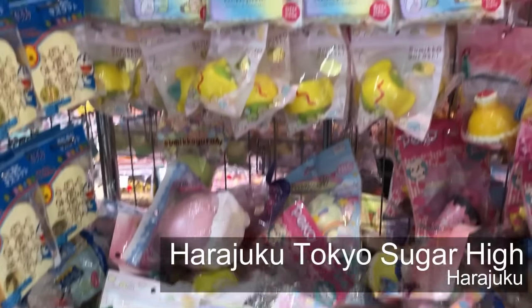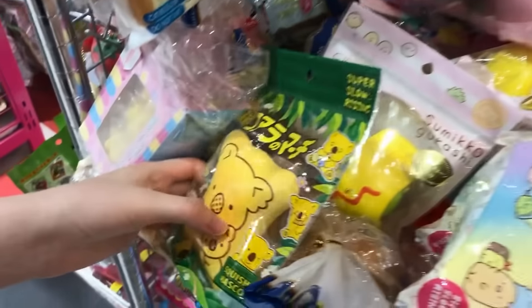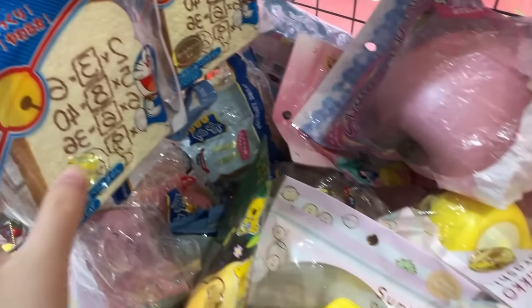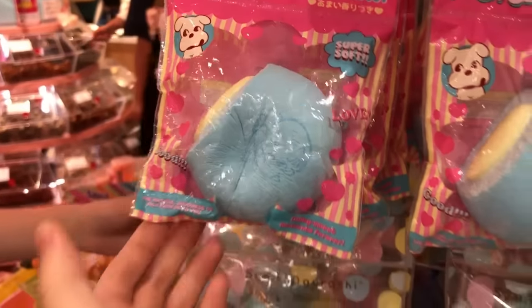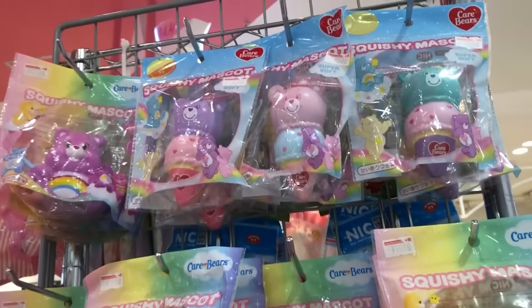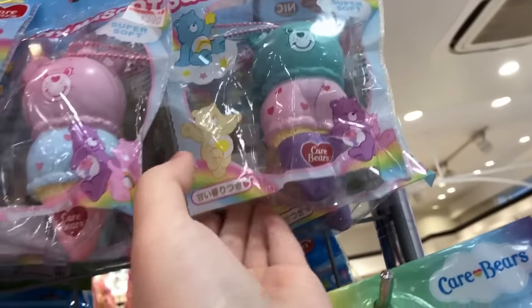After that I went to Harajuku Tokyo Sugar High, and it's not actually a standalone store — you might have trouble finding it if you go to Harajuku. It's located inside a bigger building with a bunch of stores around it and has the Disney Store up above it. This place had a bunch of squishies that I had never seen before, so I was pretty excited and decided to pick up a few.